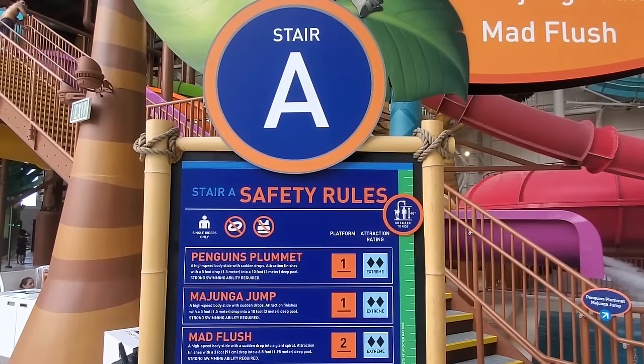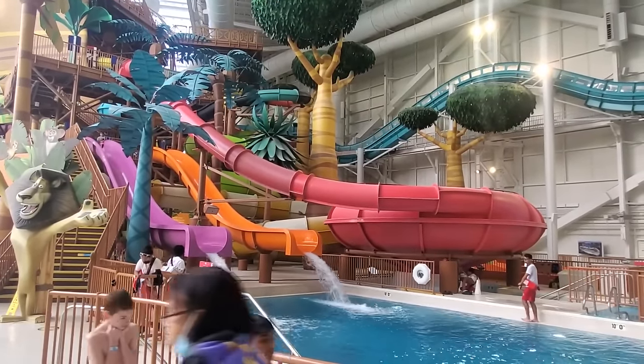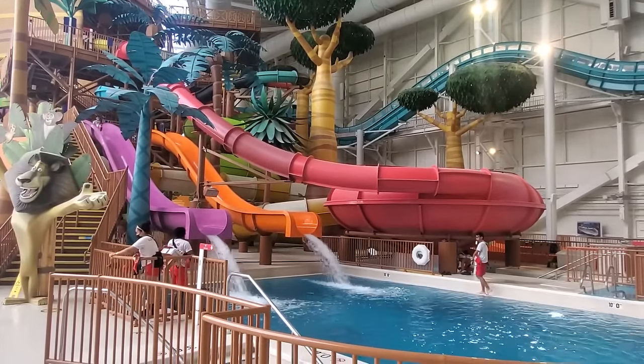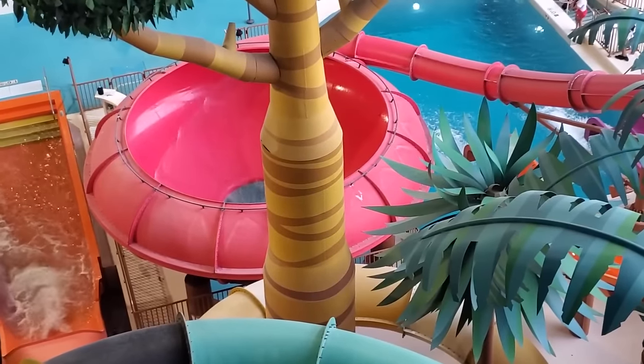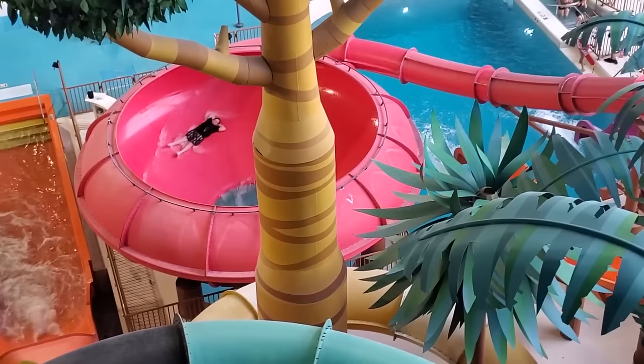Starting logically with Stair A, we have body slides that end with a drop into a deep pool. Only take these plunges if you are a strong swimmer. The top slide sends riders twisting around the pool a few times before dropping into the pool below.